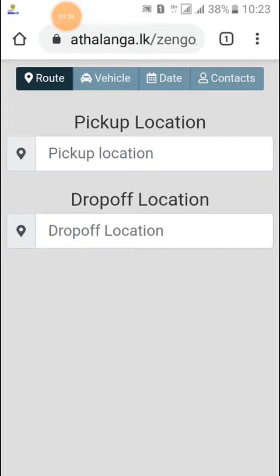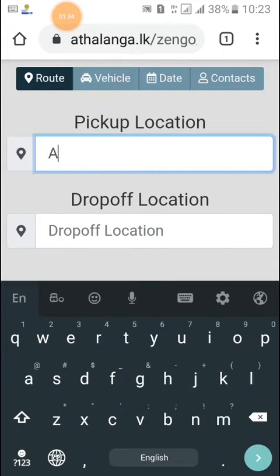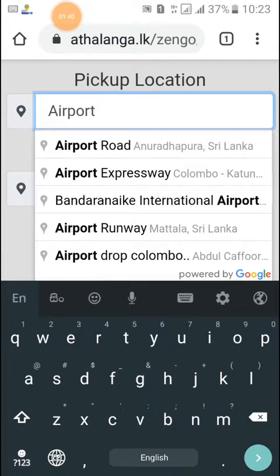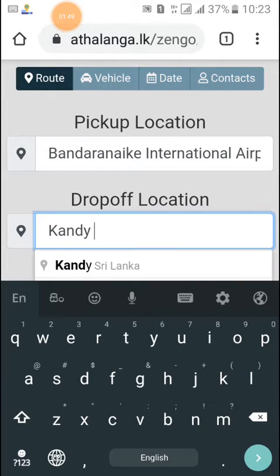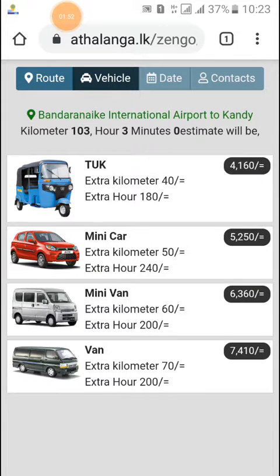You are automatically directed to the pickup and drop-off location page. Just type in your location — I will choose the airport this time. Now you can select the drop-off location; I'll use Kandy. Let's see!